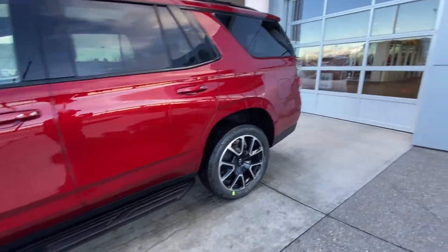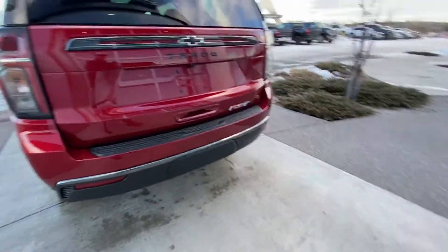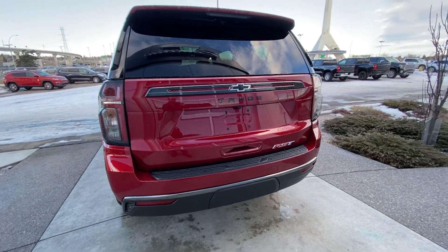Making our way to the back, rear tinted privacy windows, blacked out window trim. Coming to the rear of the RST Tahoe, we have LED brake lights, rear parking sensors, backup camera, trailer tow package, and of course your Tahoe RST badging.